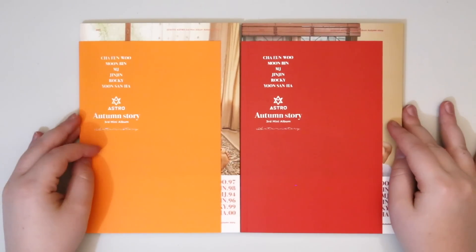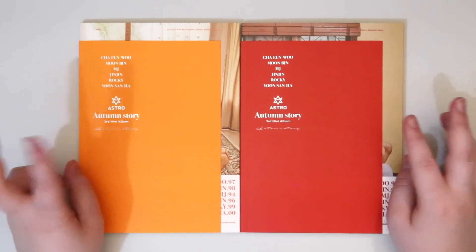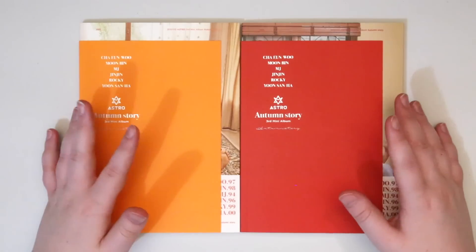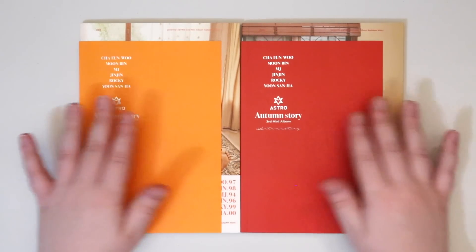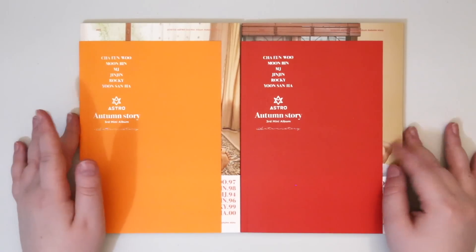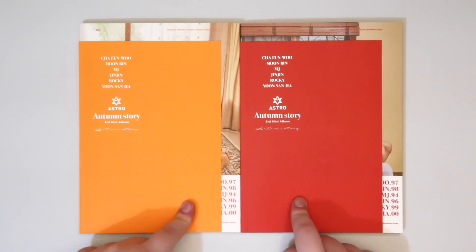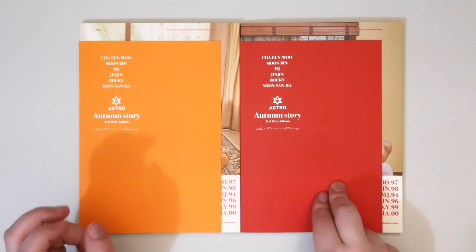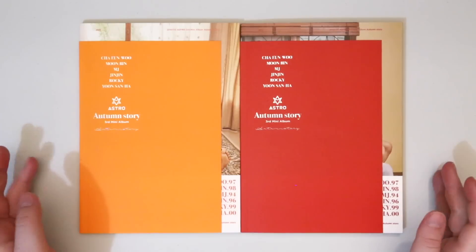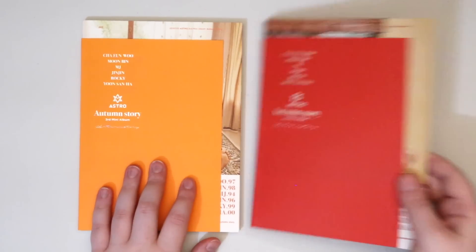Hey guys! We're going to be unboxing Astro's third mini album, Autumn Story. This is the orange and the red version. You do get two photocards and a mini ID sized card as well, as well as a nice large sized postcard. The only thing that's random are the photocards and the ID card, and they will be different in each version. So you'll have like two of MJ and an ID card here which will look different than two of MJ and his ID card in the red version. So a lot of photocards you can get for this, but we're going to start with the orange version first.